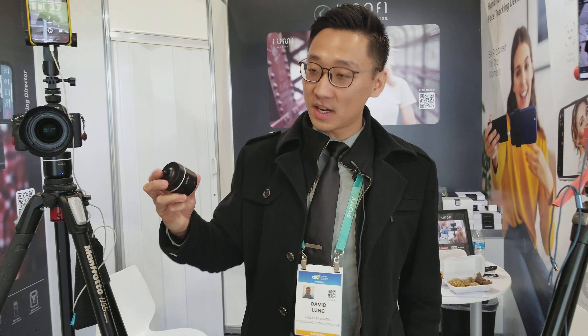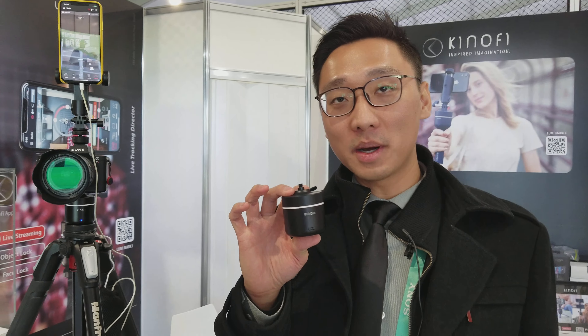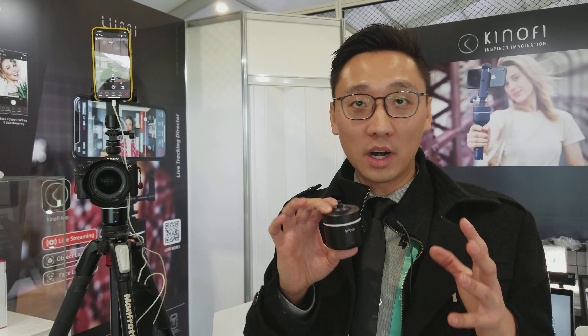Hi David. Can you tell me what your product is, your tracking device? So it's a device — face tracking, object tracking. You can select whatever object you want. It has time-lapse function, panorama, and also multi-sequence, which means you can program this to go wherever it wants.